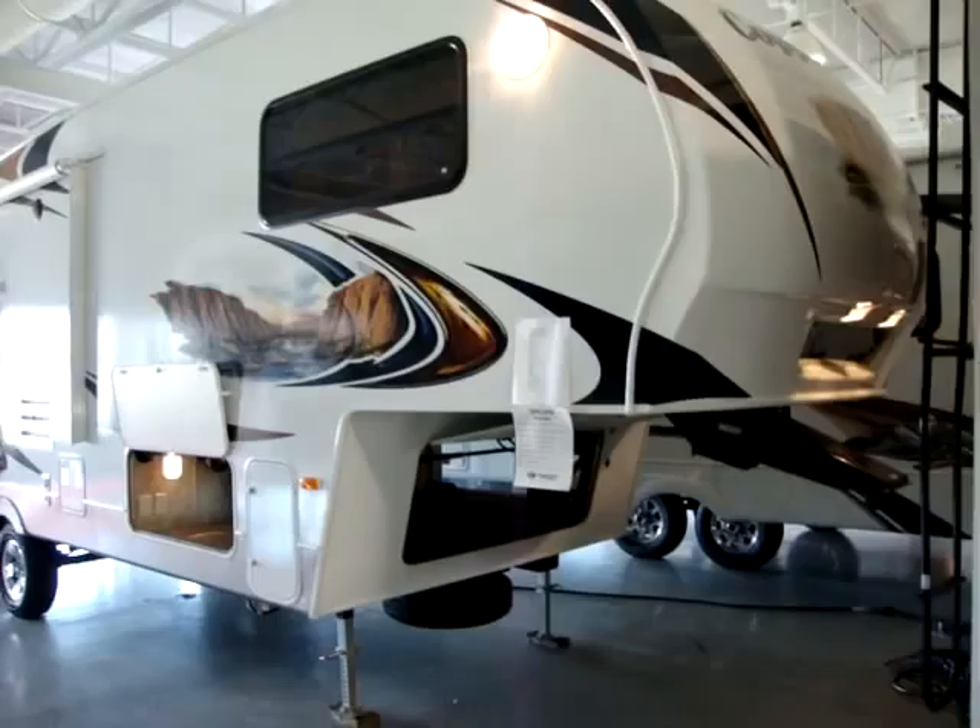Hi and welcome to another video by Couch's Campers. Today we're looking at a new Keystone Sprinter Copper Canyon 5th wheel. This is the 252 model.